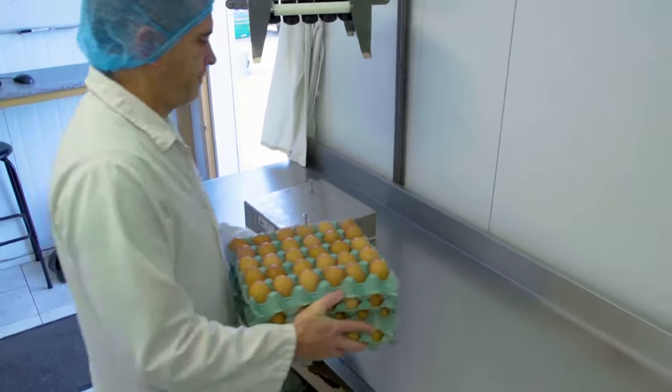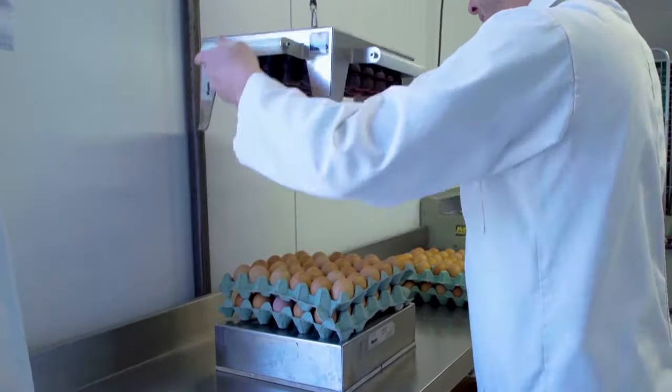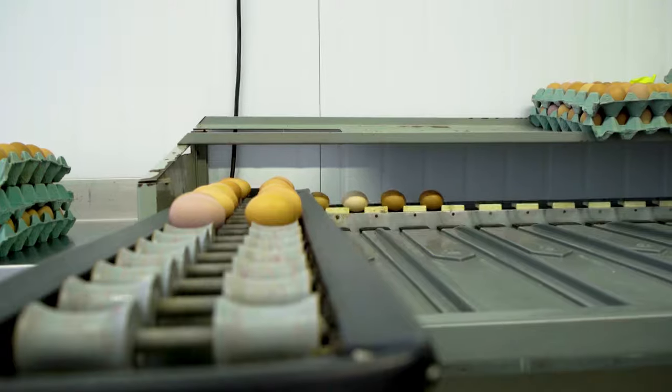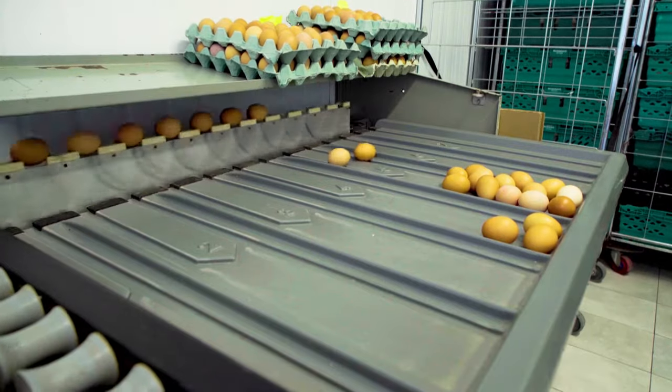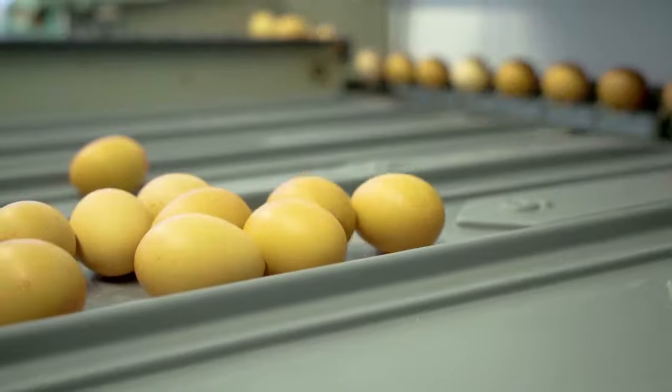We work hard to ensure we have the best welfare for our birds and we produce a quality Irish organic egg. Best of all, organic is the only production method that doesn't use pesticides or chemicals. It's better for the birds, better for the environment, and better for our customers.